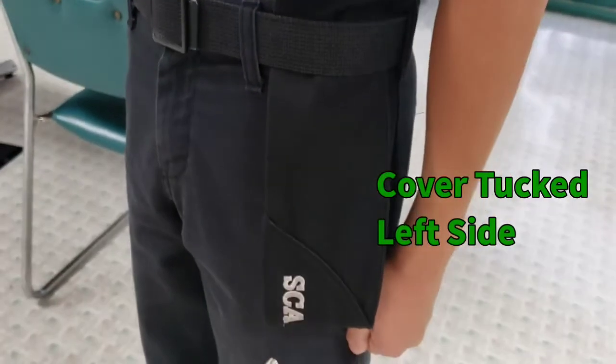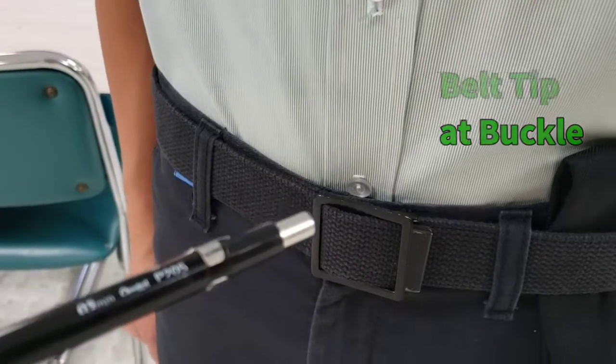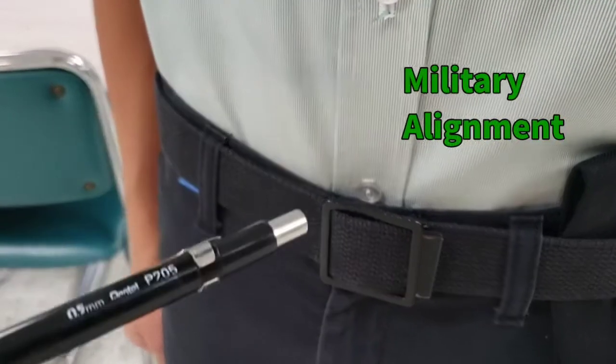When the cover is not worn, it is tucked into the left side with the SEA emblem showing. Military alignment is as shown, with the belt tip sticking past the buckle and the buckle in line with the shirt and the trouser zip line. All belt loops are used.